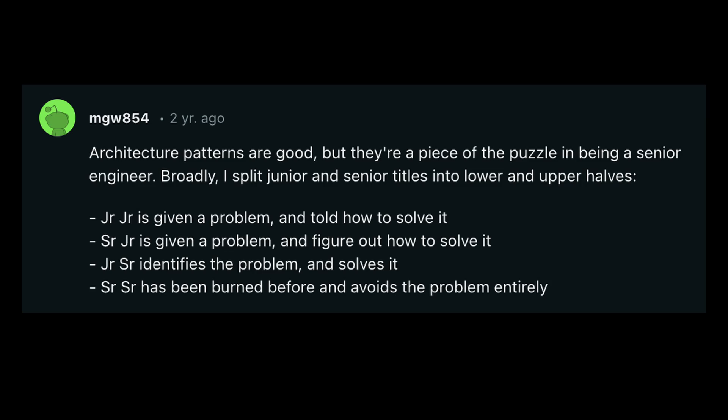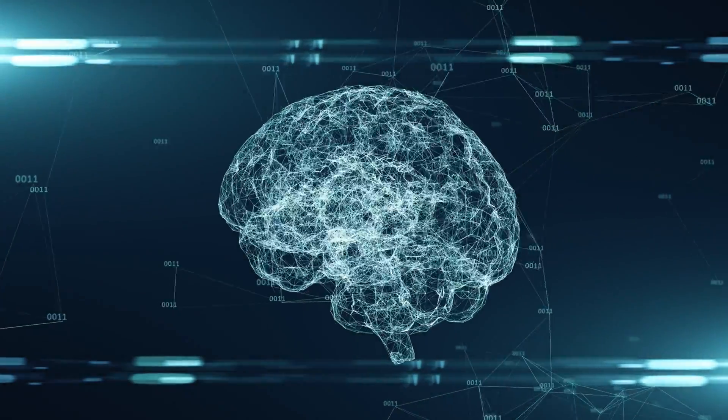Let's take a look at this comment I came across on Reddit. This person splits junior and senior titles into lower and upper halves: a junior-junior and a senior-junior, and a junior-senior and a senior-senior. A junior-junior is given a problem and told how to solve it. A senior-junior is given a problem and can figure out how to solve it. So in this junior level, you're going from being told how to solve a problem to being able to figure it out yourself.